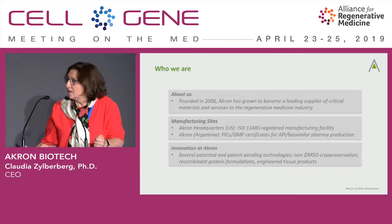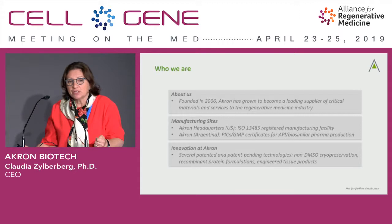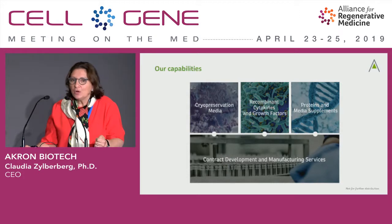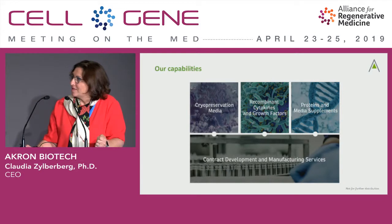We offer modifications of these molecules and have a portfolio of IP related to new recombinant proteins — sometimes fusion proteins and others — which we can discuss later. We have some engineered tissue products and non-DMSO cryopreservation options to safely deliver these new technologies to the bedside. I'll briefly go over each one of those categories: cryopreservation media, recombinant proteins, and media supplements, giving you a flavor of what we do in terms of bringing safety and scale to the market.